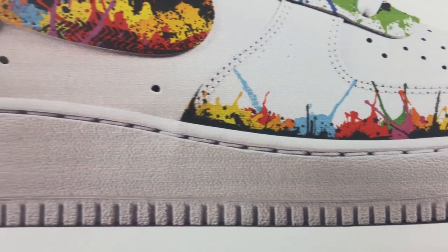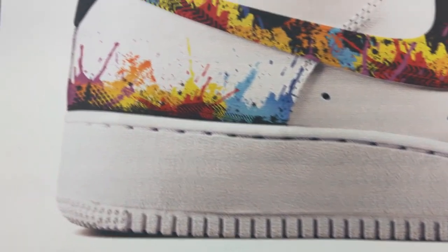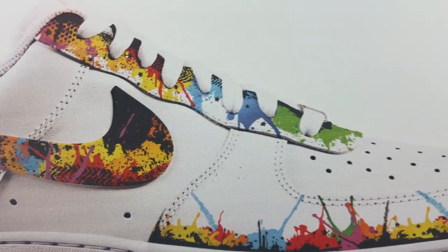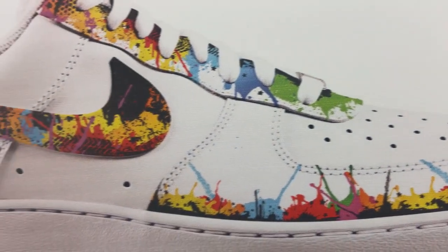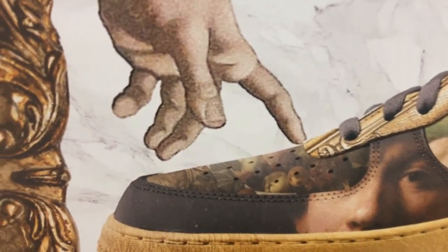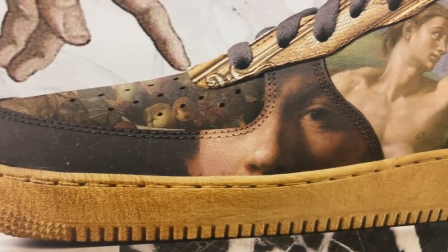They got like Picasso up there and some more classic art. It's amazing how creative you can be when you combine art and engineering — that's where they get STEAM from. But take a close look at these Air Force Ones and tell me what y'all think about how they look.